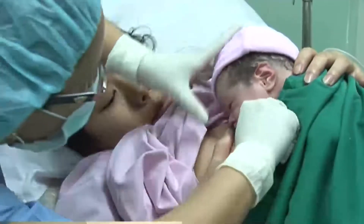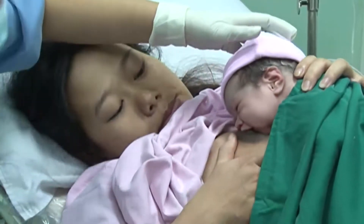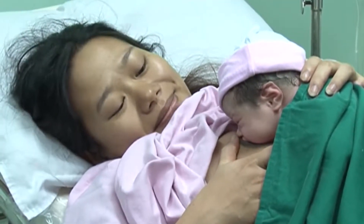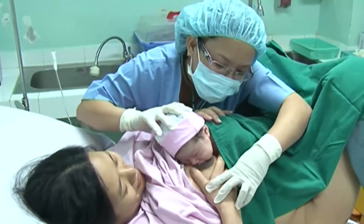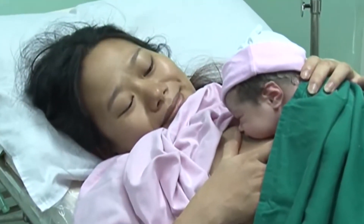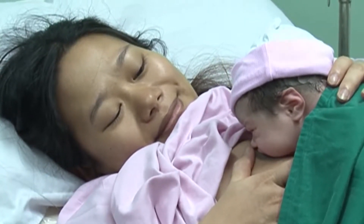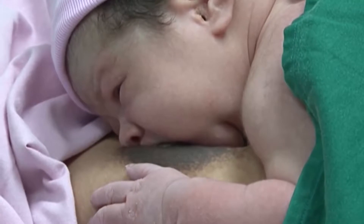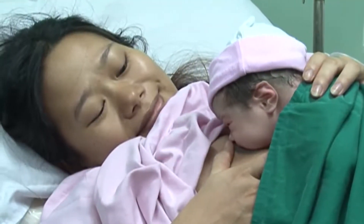Khi mẹ đã tương đối ổn định về tổng trạng, tình trạng ra máu âm đạo được kiểm soát, mẹ và bé sẽ được chuyển ra phòng hậu sản. Tại đây, việc theo dõi sẽ được tiếp tục trong vòng 6 giờ trước khi chuyển khoa hậu sản. Sau sinh, một vài trường hợp người mẹ thấy lạnh rùng, đó là do mất nhiệt hay mệt mỏi, thường là ảnh hưởng của cuộc chuyển dạ. Điều làm mẹ cảm thấy hạnh phúc và quên hết mọi cảm giác đau đớn vừa trải qua là nhìn thấy đứa con bé bỏng đáng yêu bên cạnh.